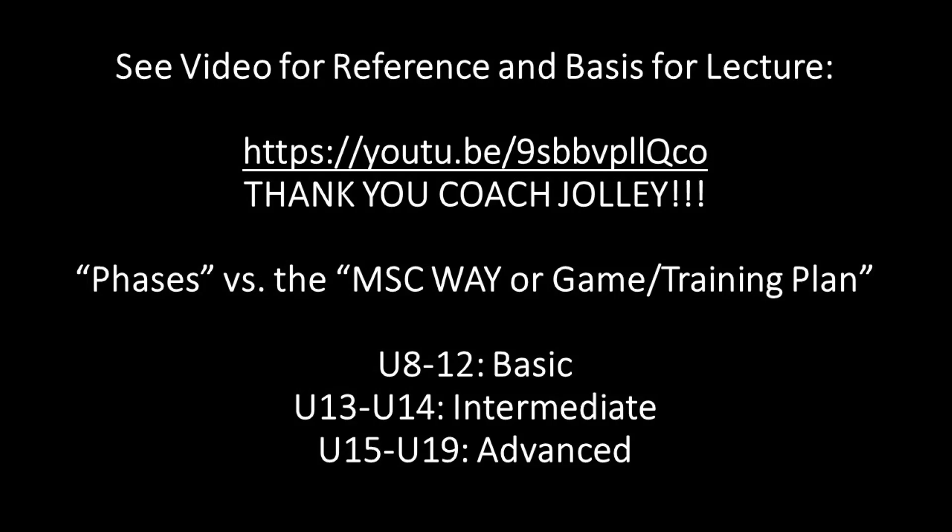We're going to talk about the midfield phase, the consolidation phase — how we can build from the back at those right trigger moments, playing in possession through our three central midfielders tucked in centrally, so we can get the ball into more of the attacking phase of the field. That's our MSC way, our game plan that we use in our training sessions and also in match play.